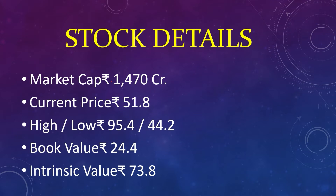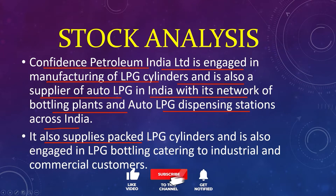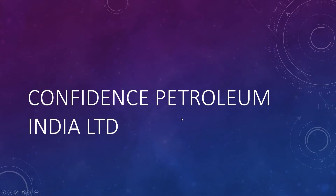The second stock: market capital 1,470 crores, current price 51, high 95, low 44, book value 24, intrinsic value 73. Confidence Petroleum India Limited is engaged in manufacturing of LPG cylinders and is also a supplier of auto LPG in India, with its network of bottling plants and auto LPG dispensing stations across India. It also supplies packed LPG cylinders and is engaged in LPG bottling catering to industrial and commercial customers.